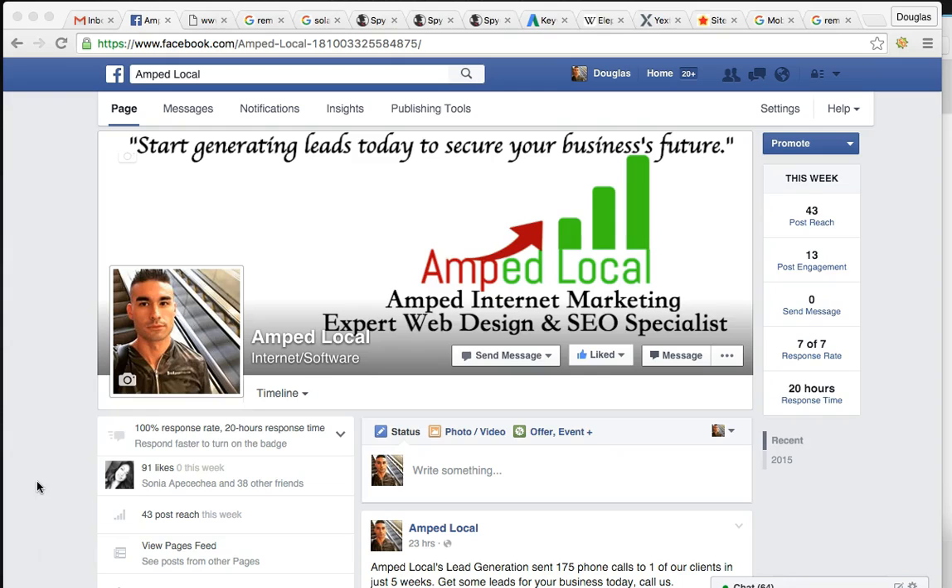So I just want to jump straight into the video. As you can see, we're on one of my business pages. My company is Amplocal. We do everything internet marketing - web design, SEO, PPC management, and lead generation. We talked a lot about lead generation on the phone. But this video is going to be specifically about local SEO for your current website, NRGremodeling.com.